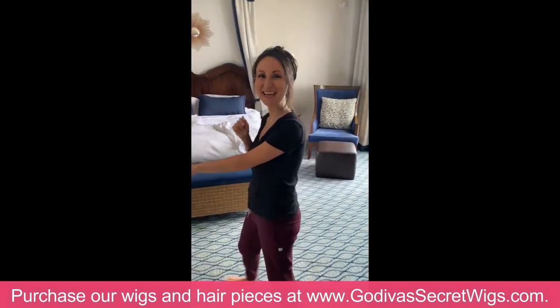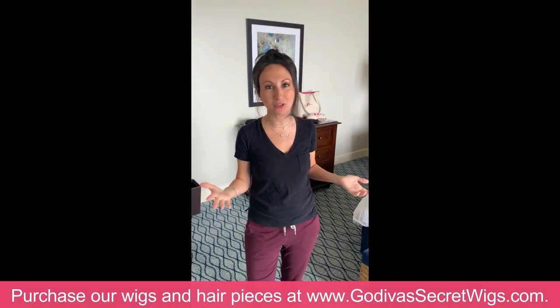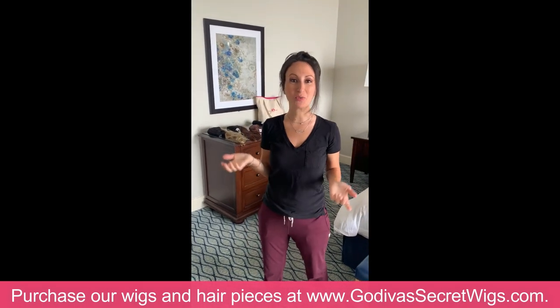Hi everybody, Danielle here with Godiva's Secret Wigs. A lot of people ask me how do you travel with your wigs and pieces? I am traveling here at Terranea, so I thought I would show you what I do.